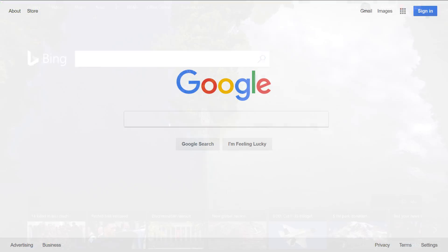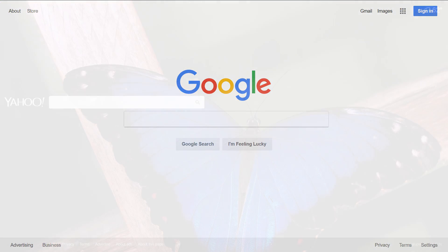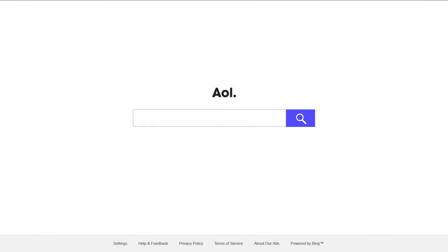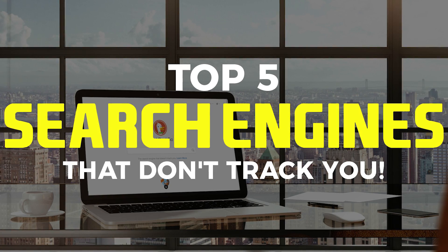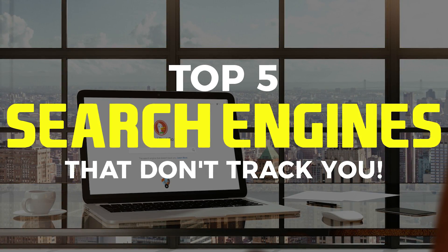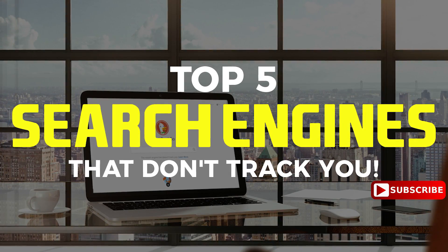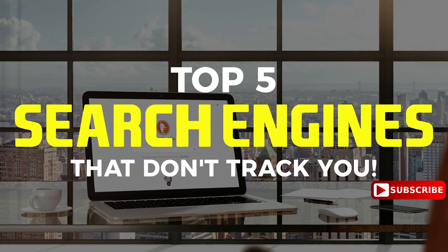Many of the popular search engines have a terrible record when it comes to privacy. For this reason, many people are now opting to use a private search engine instead. In this video, I will show you the top 5 search engines that do not store your search queries or track you while you're online.